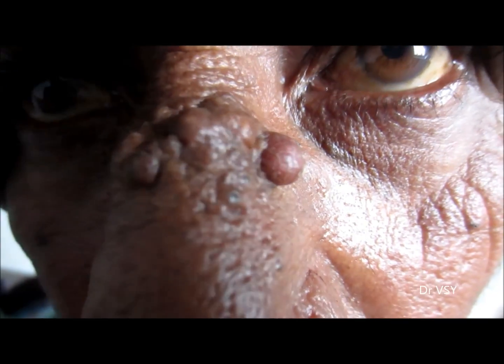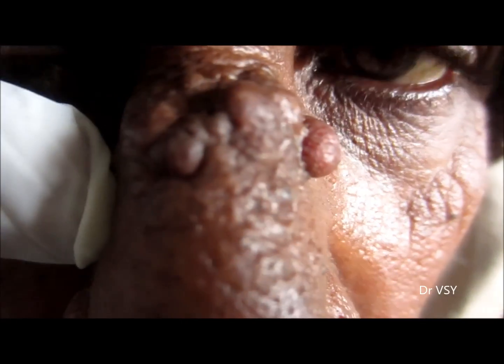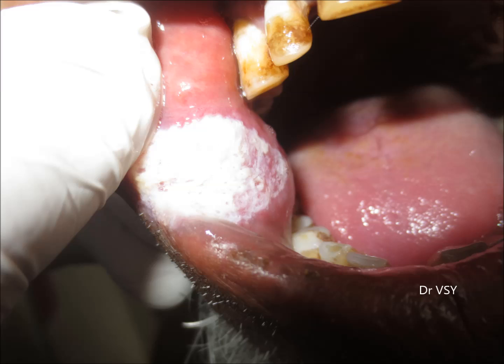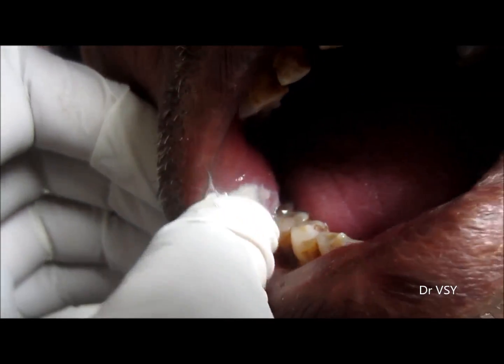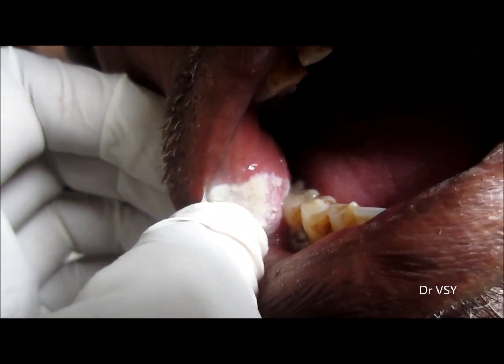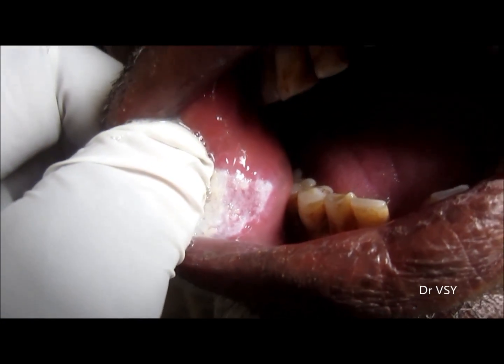When the oral cavity is also seen here, you can see some whitish lesions in there, looking like leukoplakia. So here you can see the keloid hanging and the lesion on the cheek. A biopsy needs to be done so as to confirm the diagnosis.